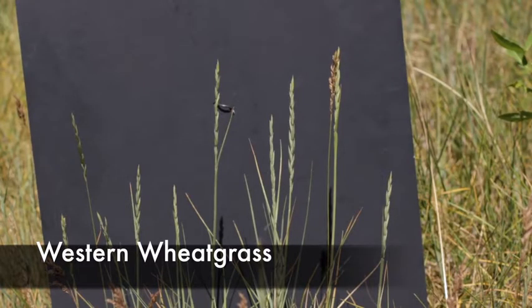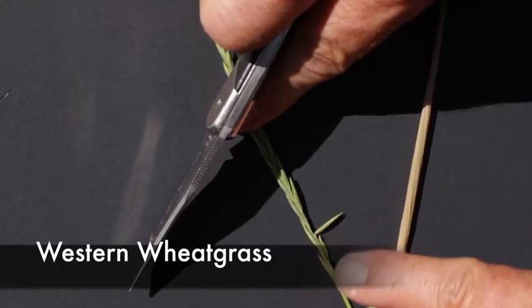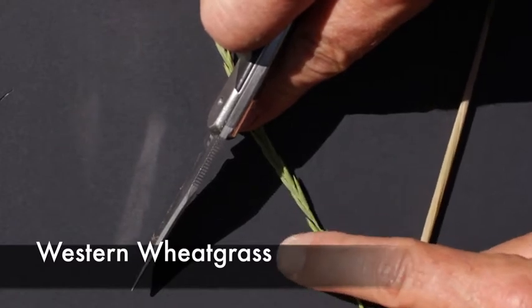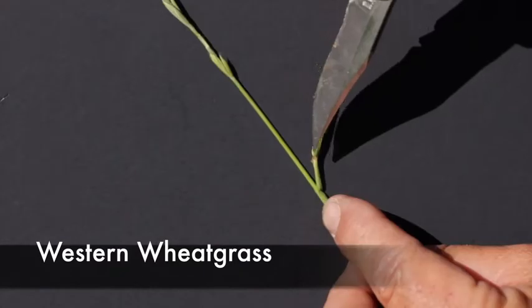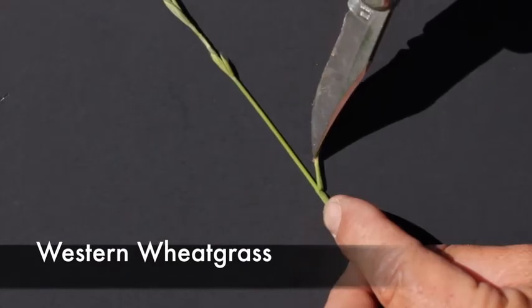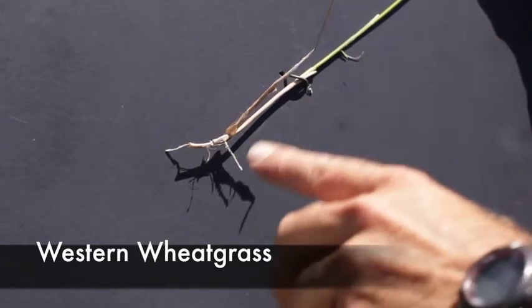This is a field example of Western Wheatgrass — grows in large bunches. Here you can see the spike inflorescence, so the spikelets are attached directly to the main stem. And at the collar region, you can see the presence of auricles right in the collar region.